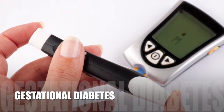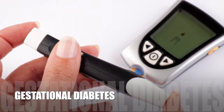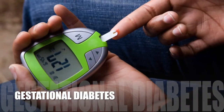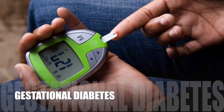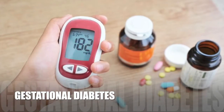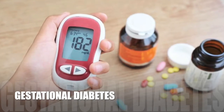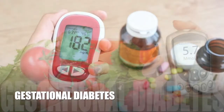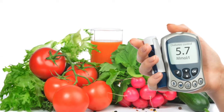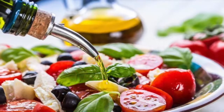Gestational diabetes usually resolves once the baby is born. However, 55% to 60% of women with gestational diabetes will eventually develop type 2 diabetes over the next 10 to 20 years, especially in those who require insulin during pregnancy and those who remain overweight after their delivery.